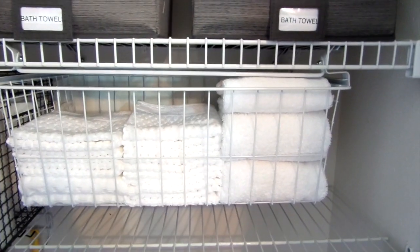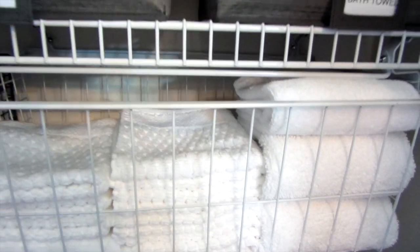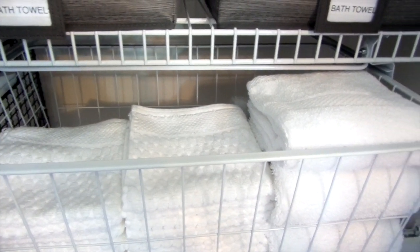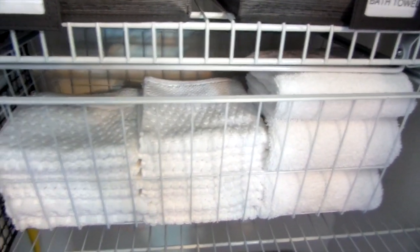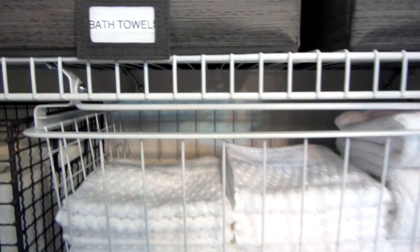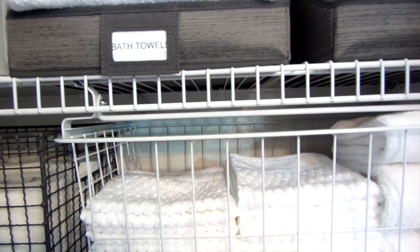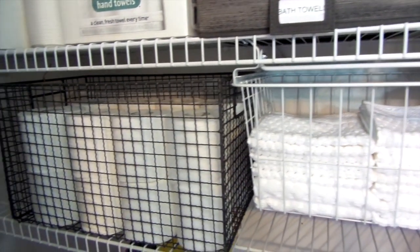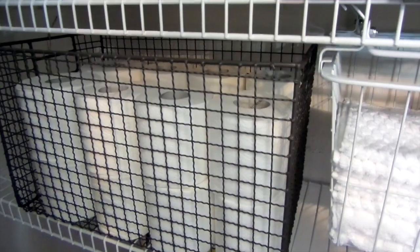You may have seen me use this ClosetMaid deep sliding basket before in my master bedroom linen closet — I'll have that link down below. This is such a great addition to existing wire shelving; you just snap it on and you have a drawer. I've been using it for several years — it's not currently available but you can check their website for something similar. Next to the sliding basket is toilet paper — 16 rolls can fit into this rustic wire basket I got from Marshalls for $12.99.